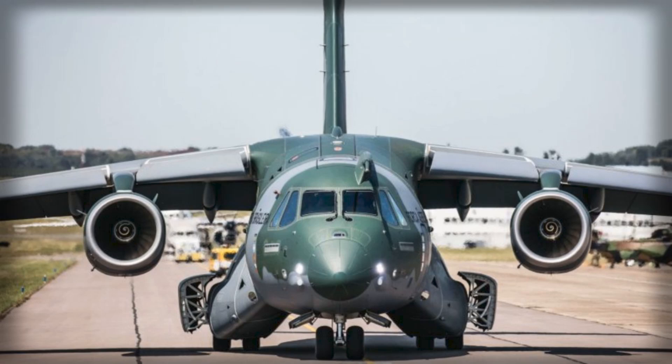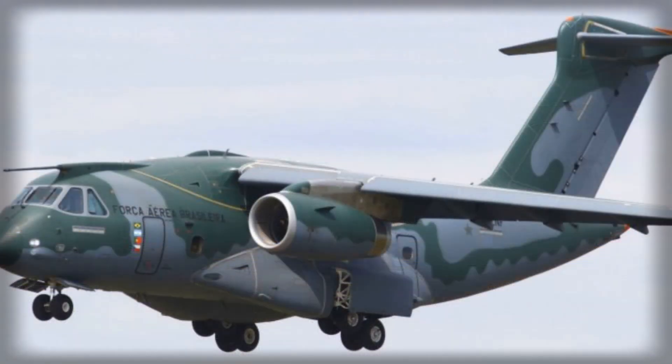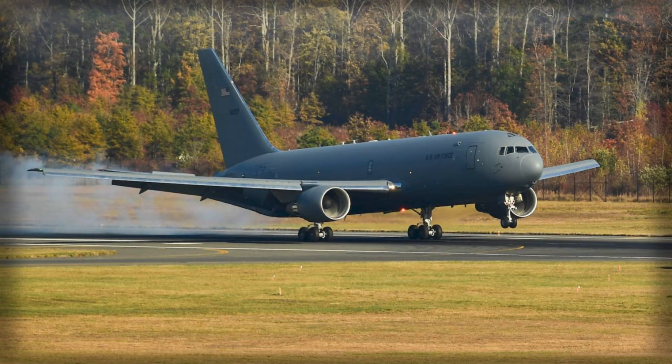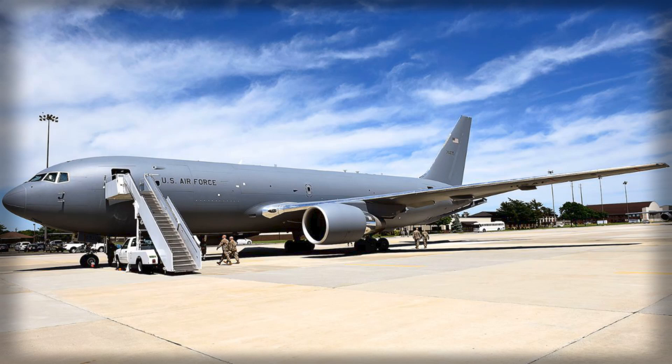Operationally, the KC-390 occupies a niche between smaller tactical transports and larger strategic airlifters and tankers already in US service. Its capability to move fuel forward to fighters, provide top-ups to helicopters, and support special operations aircraft without committing a heavy platform makes it a versatile asset for future conflicts. Furthermore, the aircraft can combine cargo transport with medical evacuation or humanitarian missions within a single sortie, increasing mission efficiency and offering planners a flexible tool in mixed operational environments. This versatility is increasingly relevant as the US Air Force anticipates operations in contested spaces where mission requirements can change rapidly.